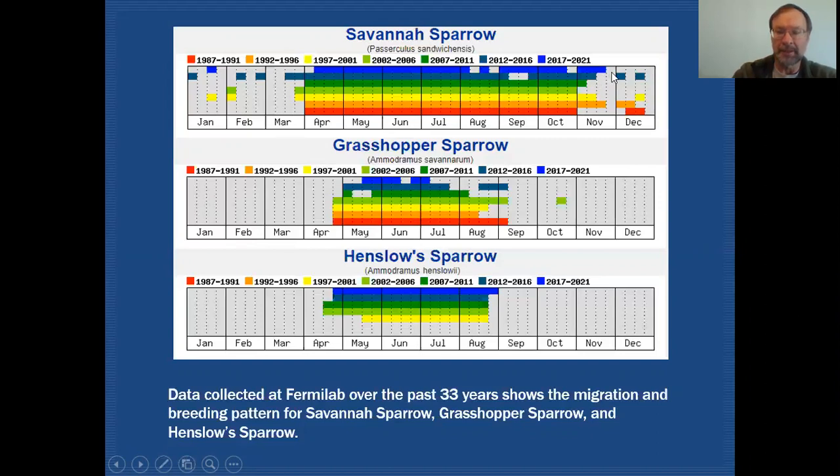We do on occasion have these birds show up on Christmas counts, and you can see that's reflected here, and even into January on rare occasions.